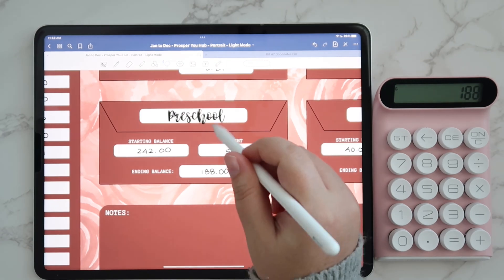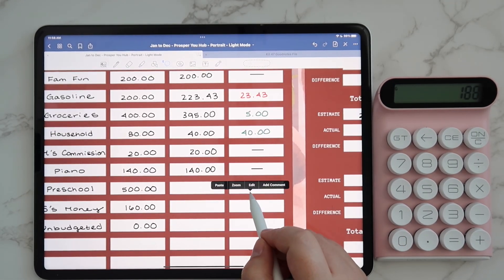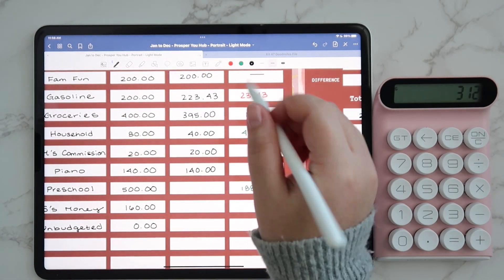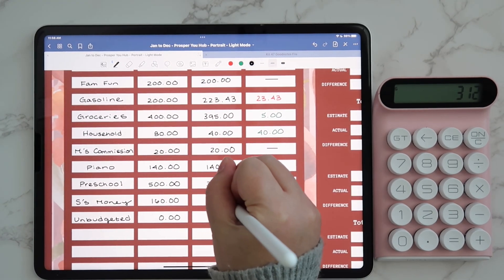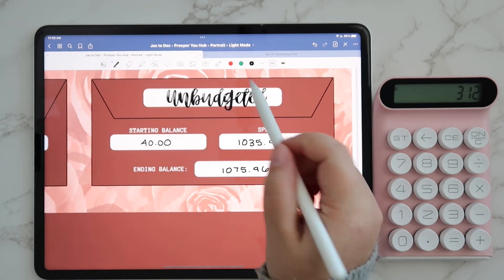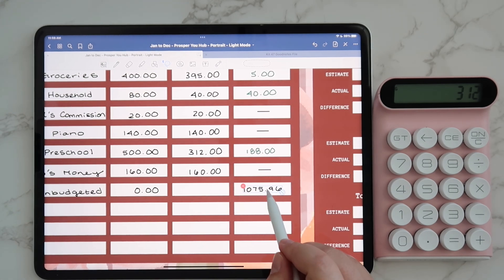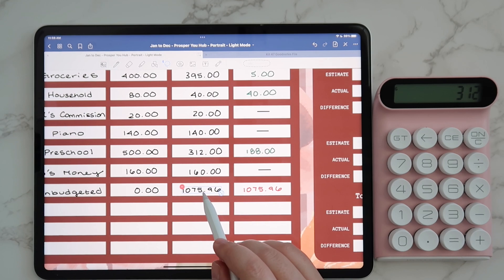For preschool, our remaining amount — we were under by $188, which is great. We'll put that in and change the color to green because we were under there. So we spent a total of $312 for preschool. And then for my pocket money, that was $160 cash. For unbudgeted, that's where we had quite a bit going on — this was because of Mando's stitches and all the vet bills. Not fun when you're over by that much, but you know, what can you do.